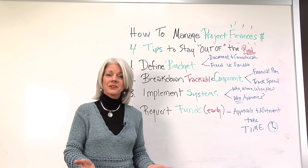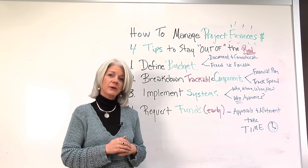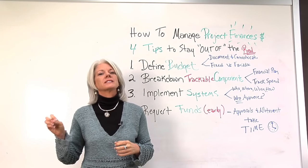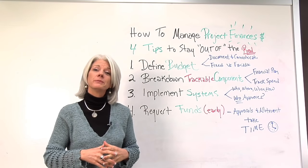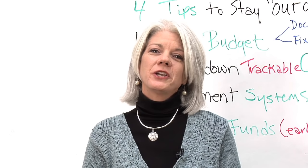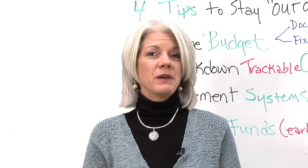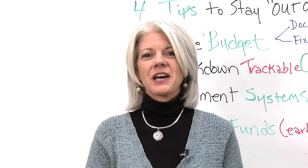These are some of the lessons learned and tips I found that helped me when I didn't have an organization or team behind me doing this on my behalf, and I hope they'll help you too. If you need any additional tips, tools, or techniques to help you manage your project finances and stay out of the red, visit us at projectmanager.com.